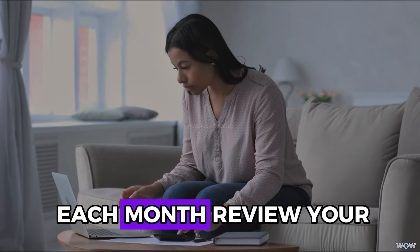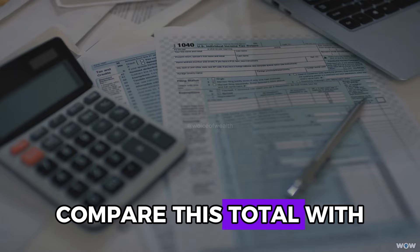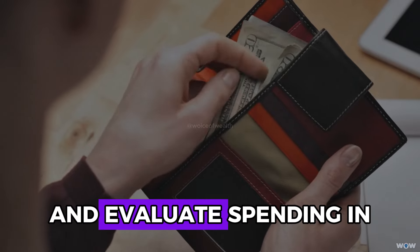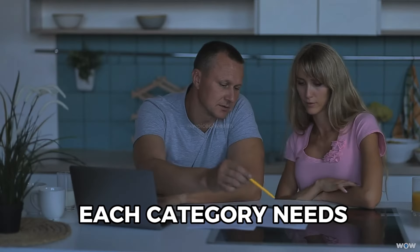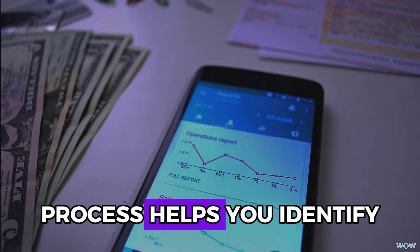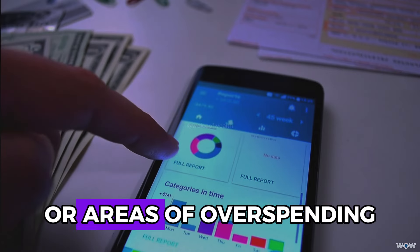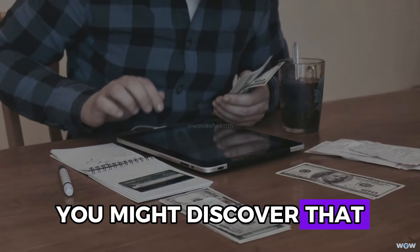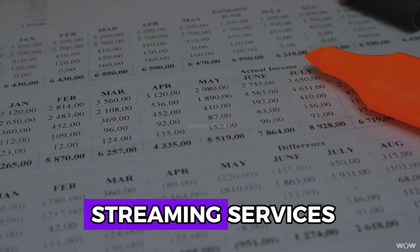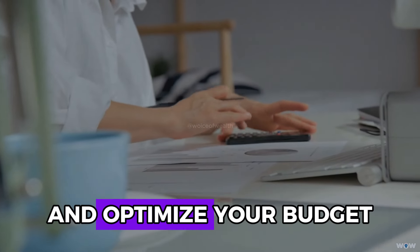At the end of each month, review your total expenses by summing up all weekly expenditures. Compare this total with your budget and savings target. Analyze whether you achieved your savings goal and evaluate spending in each category: needs, wants, cultural, and unexpected expenses. This review process helps you identify spending patterns and uncover unexpected costs — for example, you might discover that your TV package has increased in cost or that you're spending more on streaming services than necessary.